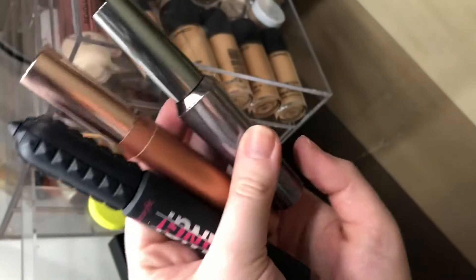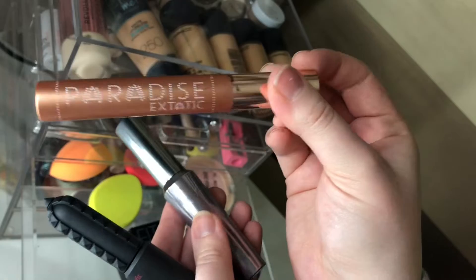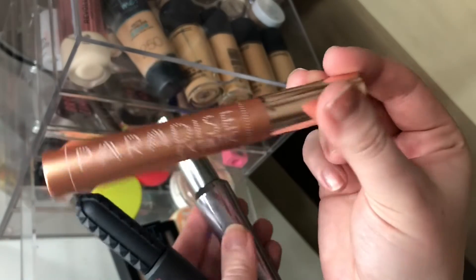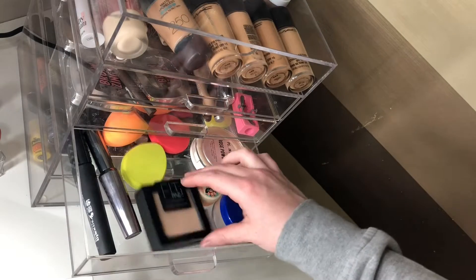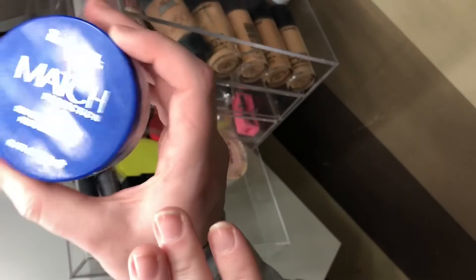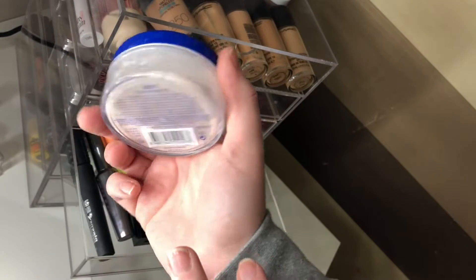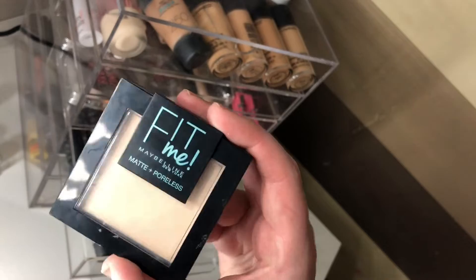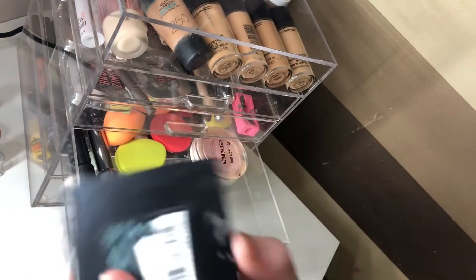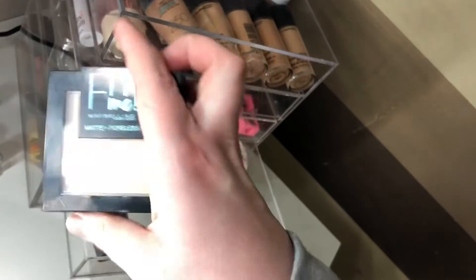For mascara I've got these three here. I'm going to finish off the L'Oreal Paradise mascara because it is almost out, so I'm just going to go with this one. For powder we're going to go with the Rimmel Match Perfection Loose Translucent Setting Powder and the Maybelline Fit Me in 105.